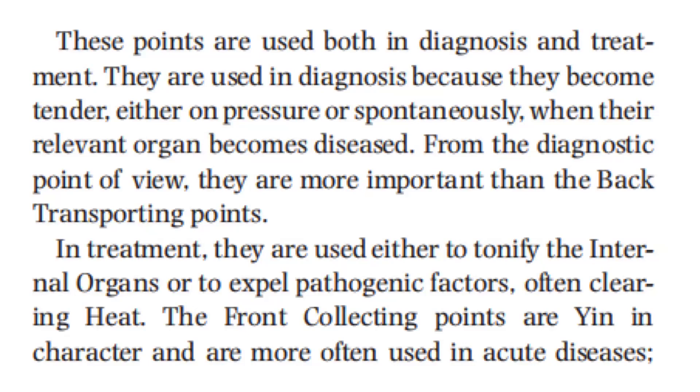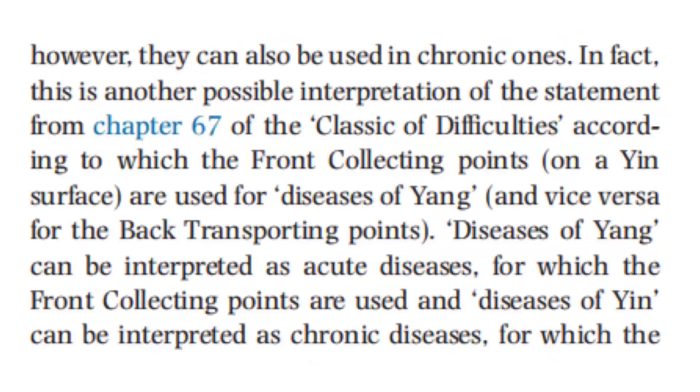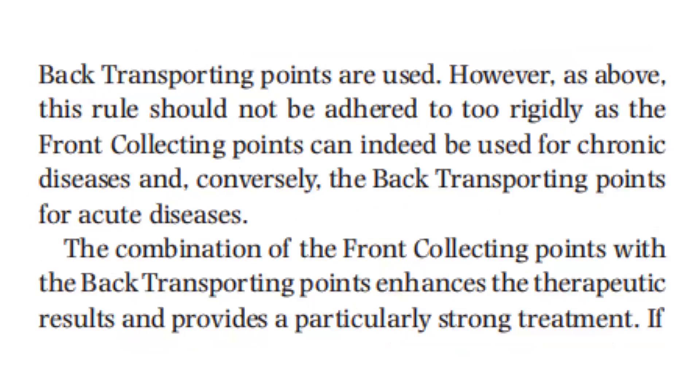The Front Collecting Points are yang in character and are more often used in acute diseases. However, they can also be used in chronic ones. This is another possible interpretation from Chapter 67 of the Classic of Difficulties, according to which the Front Collecting Points on a Yin surface are used for diseases of Yang, and the back transporting points for diseases of Yin. Disease of Yang can be interpreted as acute diseases for which the front collecting points are used, and diseases of Yin as chronic diseases for which the back transporting points are used.